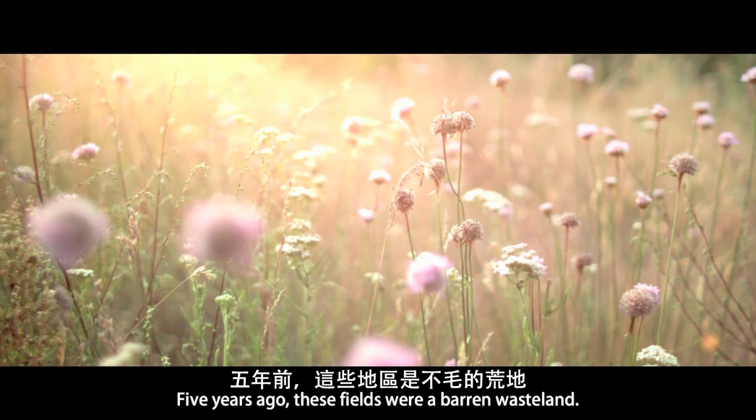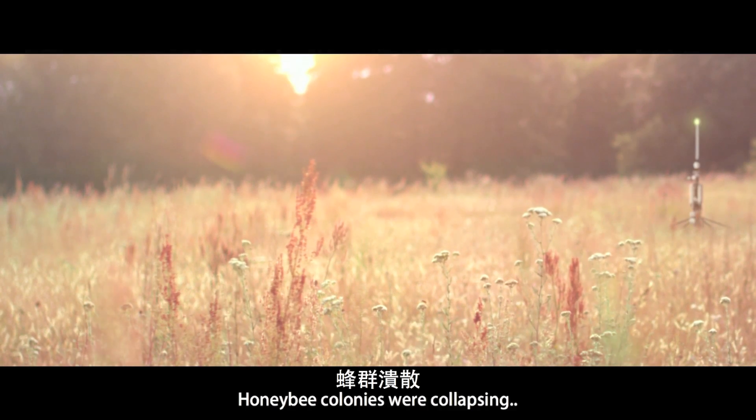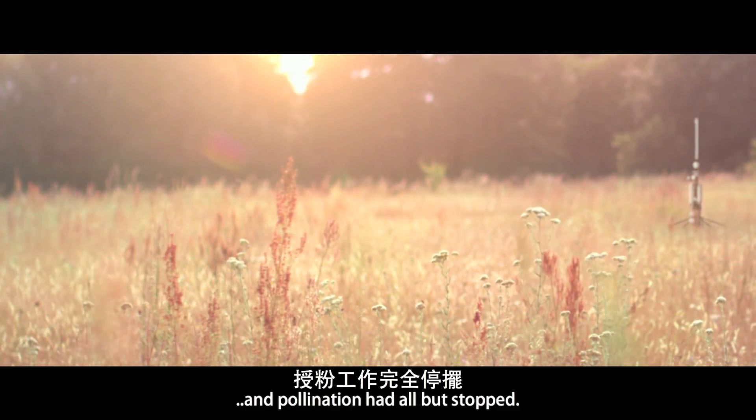Five years ago, these fields were a barren wasteland. Honeybee colonies were collapsing, and pollination had all but stopped.